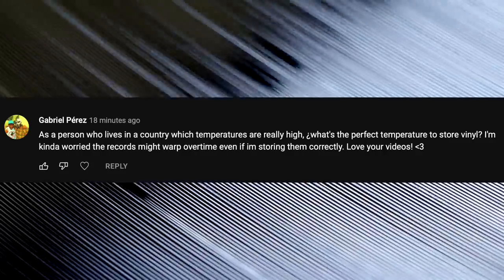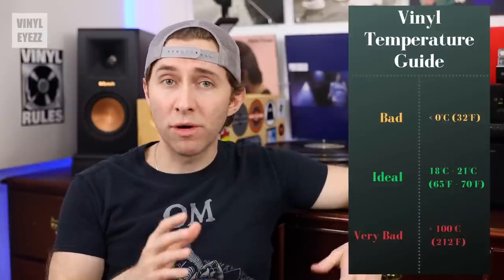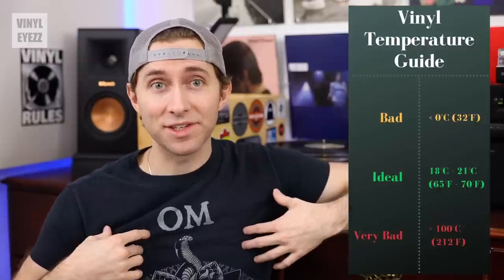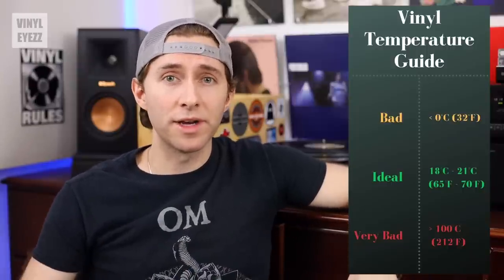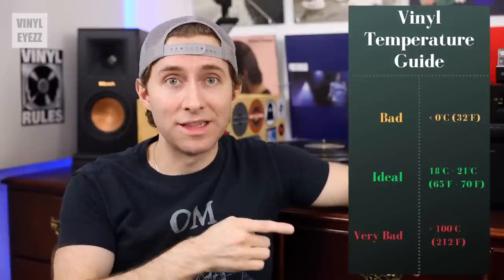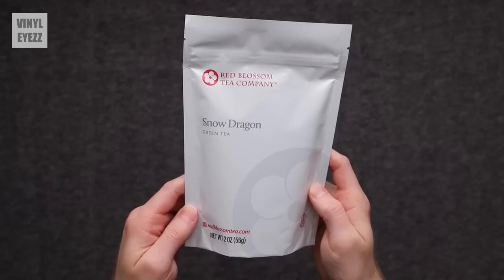As a person who lives in a country where temperatures are really high, what's the perfect temperature to store vinyl records? They say the perfect temperature for storing records should be around 65 to 70 degrees Fahrenheit, or 18 to 21 degrees Celsius. Since I live in Texas and it gets pretty hot, I always keep the AC around 73 to 75 and that works just fine. As long as you keep them inside with the AC going and away from sunlight and humidity, you should be fine — don't store them outside in the shed. Apart from vinyl records, what are your other hobbies? I also like watching movies, collecting Blu-rays and 4K Blu-rays, and I really love drinking loose-leaf tea.